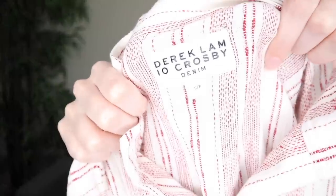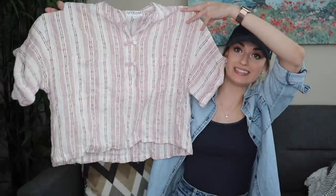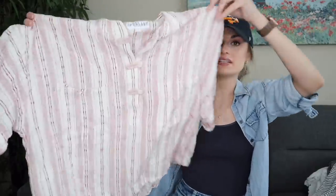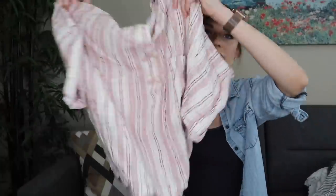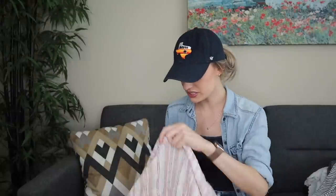Derek Lam 10 Crosby denim, size small. This blouse is probably $150–$200. It's a cream base with a textured red stripe — very boho, very beachy. I'll add tons of keywords to this listing. Again, it has zero flaws: 55% linen, 45% cotton.